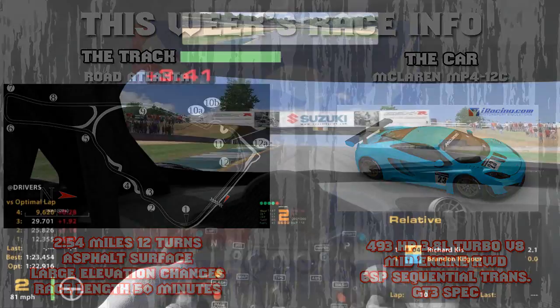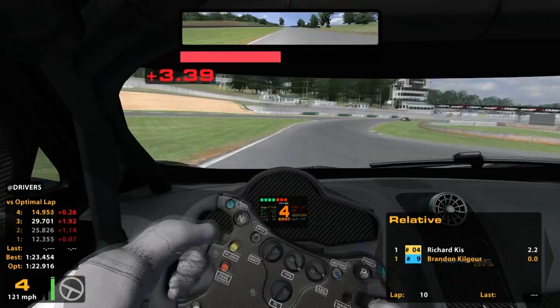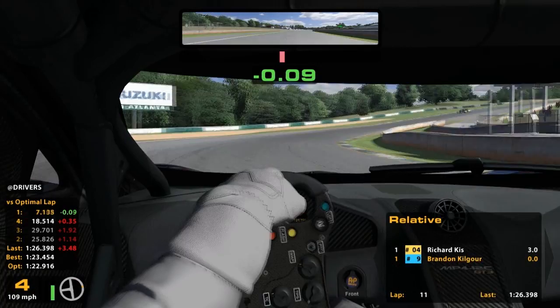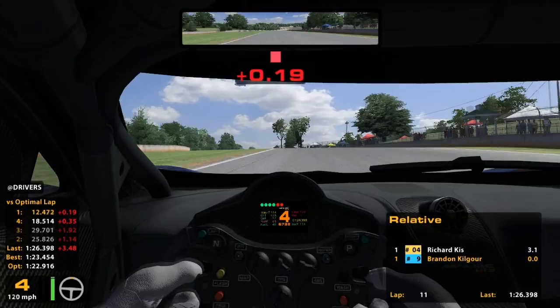So here we are starting off in practice. I have done races in the Mustang here, but that is about the extent of my experience. I do date back to NASCAR 2003 and some Trans Am races at this track, but I found it to not be overly relatable.